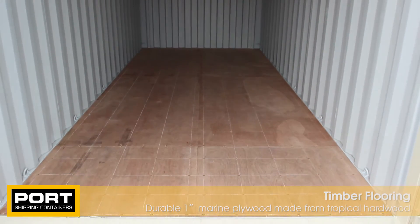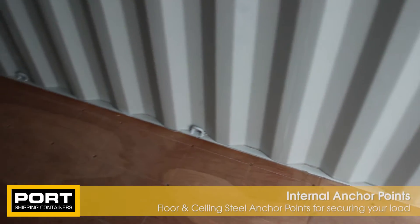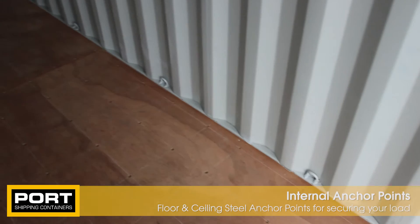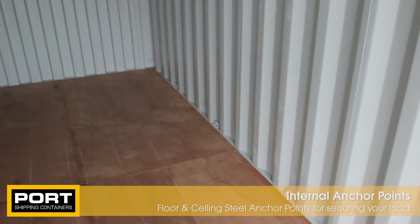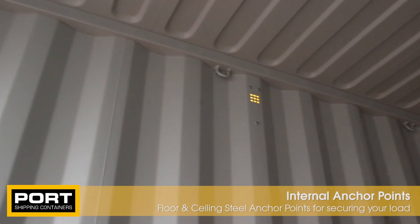Inside your container you will find durable timber flooring and a number of steel anchor points welded to the floor and ceiling of the container. The anchor points are used for tying down your cargo if transporting by road, rail or sea and ensure your goods are secure in transit.